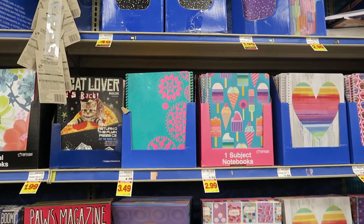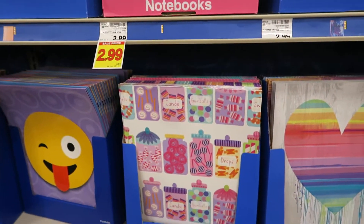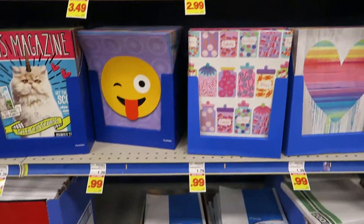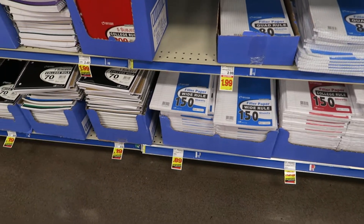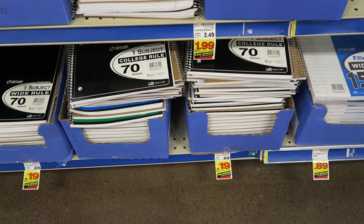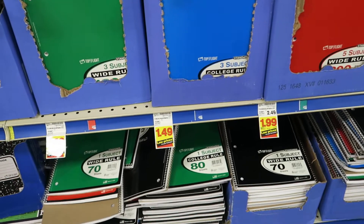You guys, Kroger has some really cute back-to-school stuff. Check these out — they have really good prices on some of their stuff. They've got Crayola crayons for $0.49 a box. Those paper reams down there, the cheaper ones, are $0.89. One-subject notebooks are $0.19. Kroger has some cute stuff this year for a good price.